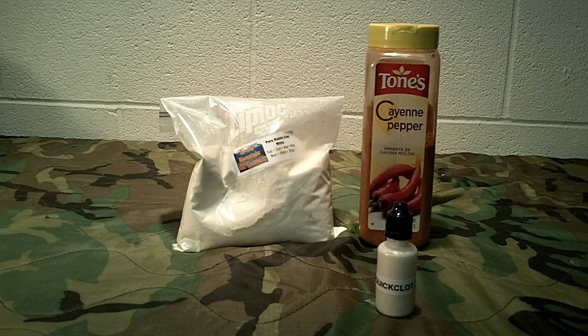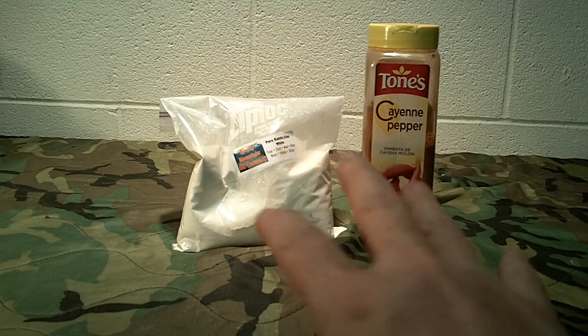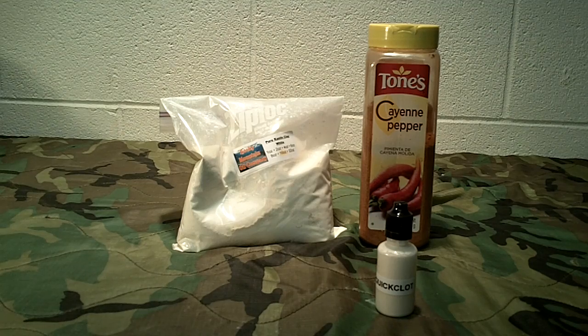Don't depend on just this product — depend on your knowledge to stop major bleeding, using tourniquets and direct pressure as well. Do all that research. Don't think you can just dump this stuff in a wound and it will stop bleeding all by itself. If you've torn or severed an artery, this probably won't be enough on its own — you're going to have to take other measures besides just this.